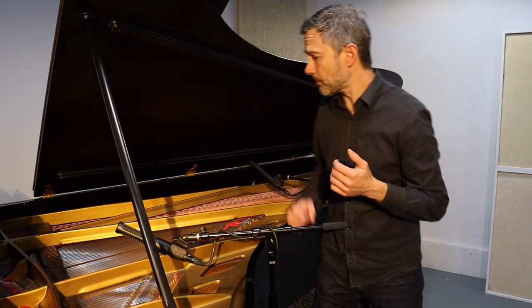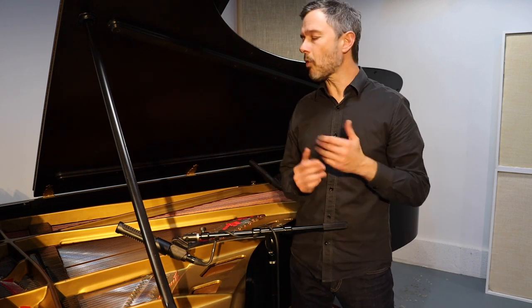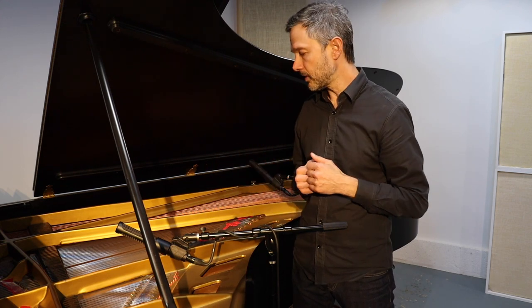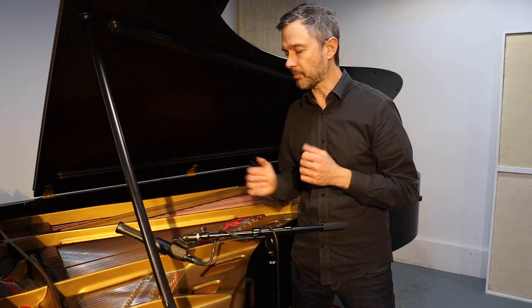My final thoughts on the placement of these proximate mics: you're wanting to think about the distance — the height off of the strings. For my taste, my mics, and my piano, about eight inches is the sweet spot, though it all varies.